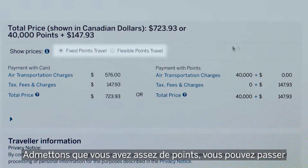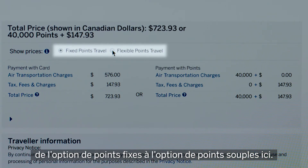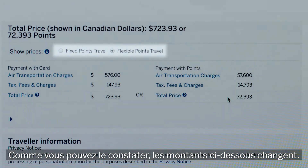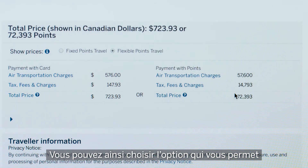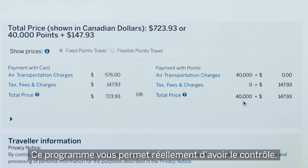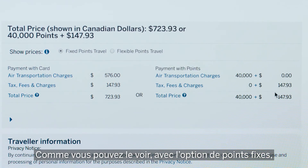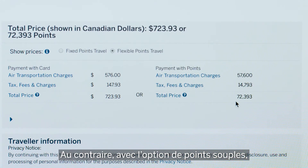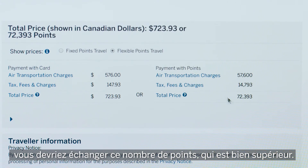Assuming you do have enough points, toggle between the fixed and flex point options up here — see the amounts below will change. You can then choose which option gets you the better bang for your points. This program really does put you in control. As you can see with the fixed point option you get to save points, because if you were to go with flex, this is how many points you would need, which is a lot more.